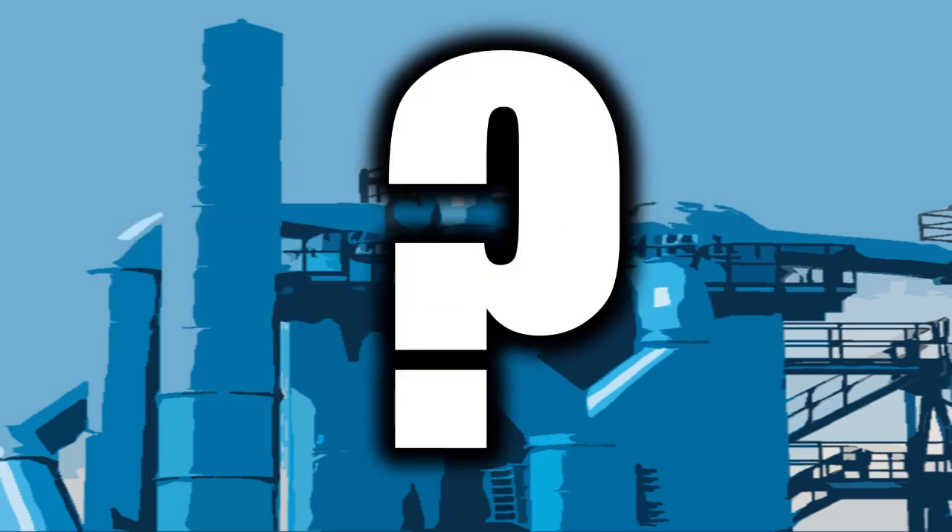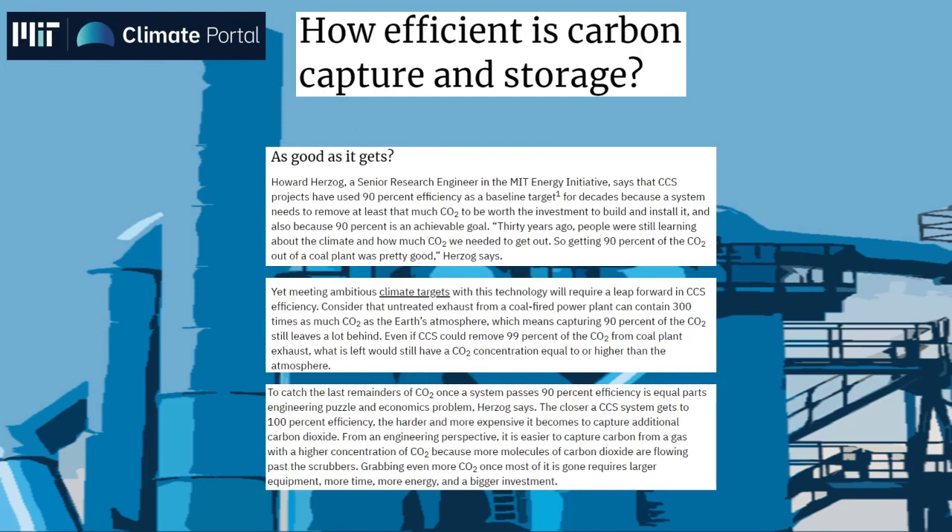But is the technology effective against climate change and removing pollution? Carbon capture projects have a baseline target of 90% efficiency, because this is the minimum efficiency required for an investment to be worthwhile in the first place — and it's doable. But even with such efficiency, there are severe obstacles.